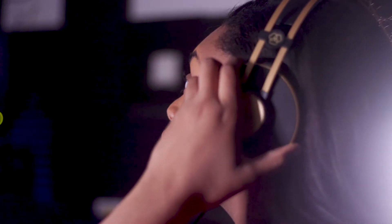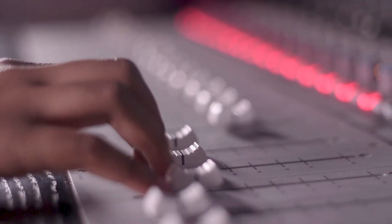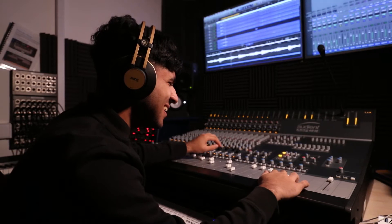The studio recording technique requires you to learn how to work with musicians, how to use microphones, mixing desks, monitors and baffles to take a song from an idea all the way to a finished, mastered product.